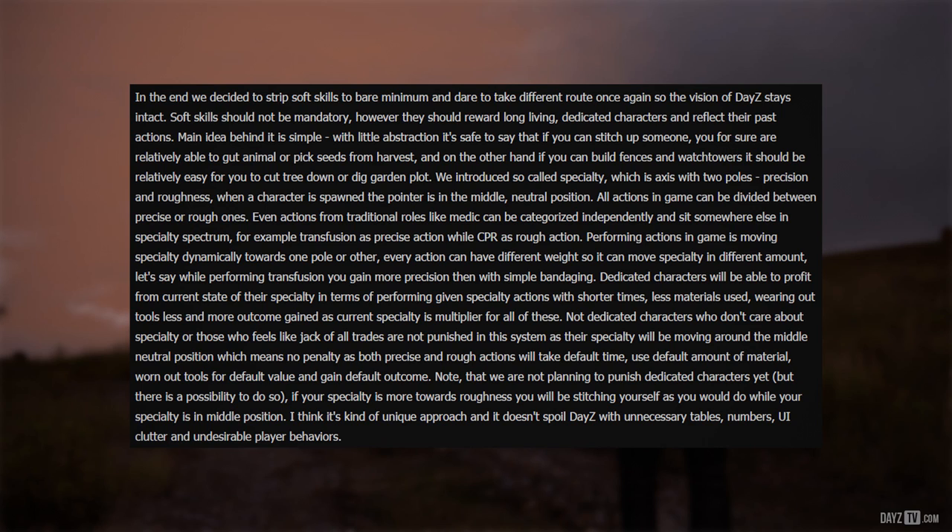Non-dedicated characters who don't care about specialties, or those who feel like a jack of all trades, are not punished in this system. Their specialty will be moving around the middle neutral position, which means no penalty — both precise and rough actions will take default time, use default amounts of material, wear out tools at default value, and gain default outcome. Note that we are not planning to punish dedicated characters yet, but there is a possibility to do so. If your specialty is more towards roughness, you will be stitching yourself as you would while your specialty is in the middle position.